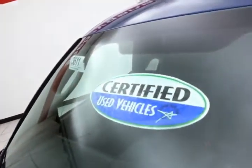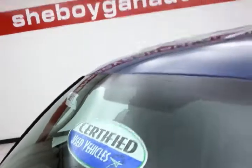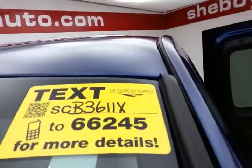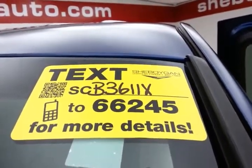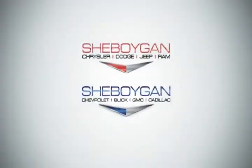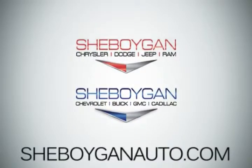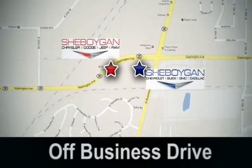Don't forget about that certified warranty protecting your investment. For more, please go to sheboyganauto.com or text SCB3611X to 66245. Come see us today. Sheboygan Auto, eight brands in one location, off Business Drive in Sheboygan, Wisconsin.